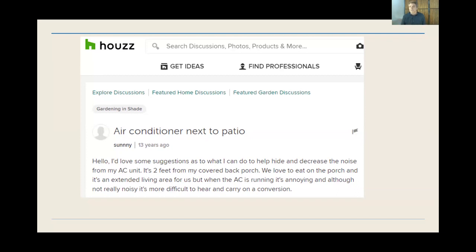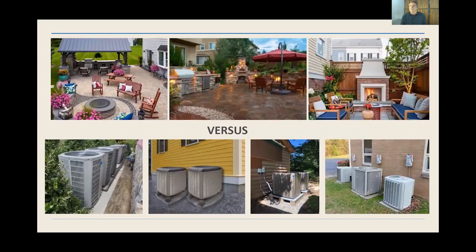I found a forum online where someone asked for suggestions on how to hide and decrease the noise from their AC unit — it's two feet from their covered back porch. They love to eat on the porch but when the AC is running it's annoying. I love this because we eliminate it. And a picture tells a thousand words — I put together pictures of side yards comparing one way to use your side yard versus another that requires a bunch of noisy equipment that isn't very good looking.